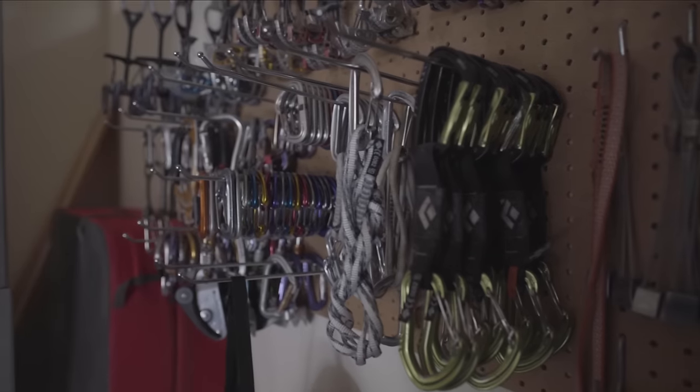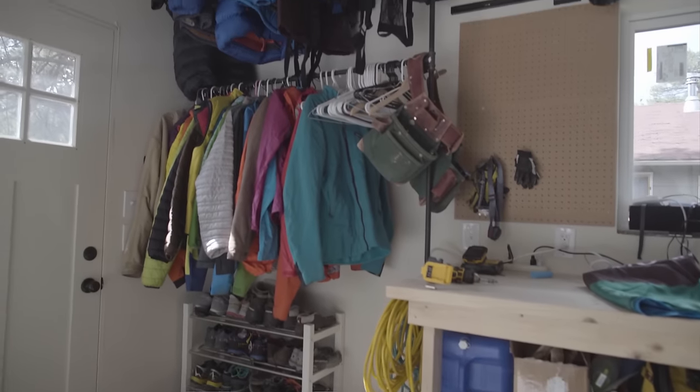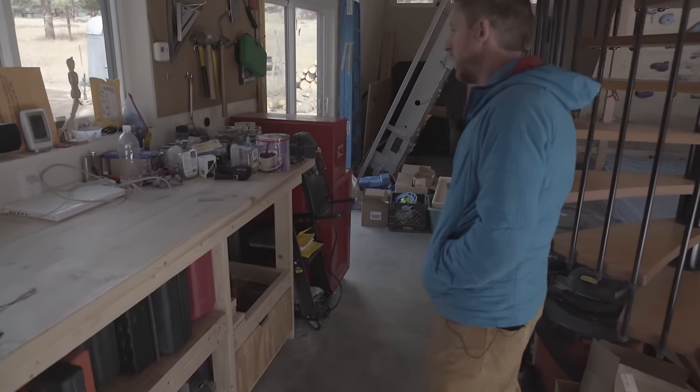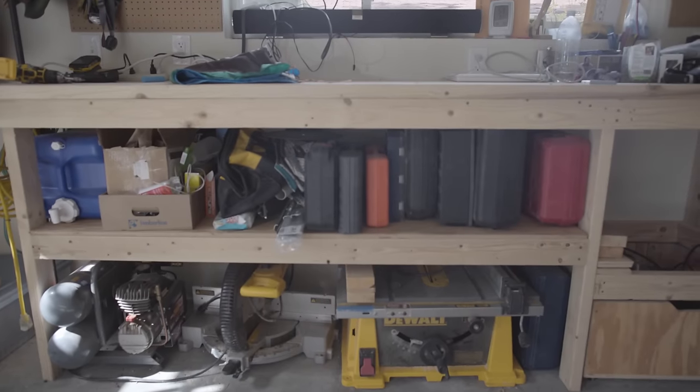This place is actually kind of a work in progress. Just finished it, kind of getting it organized. Got all of our jackets. This is just all my tools — workshop here. I do a lot of building.